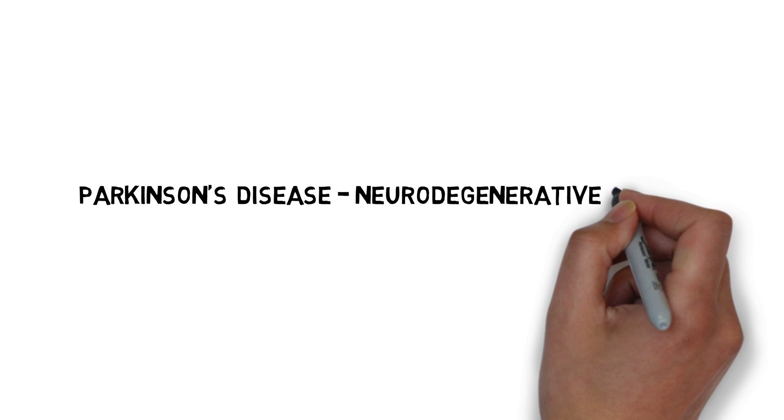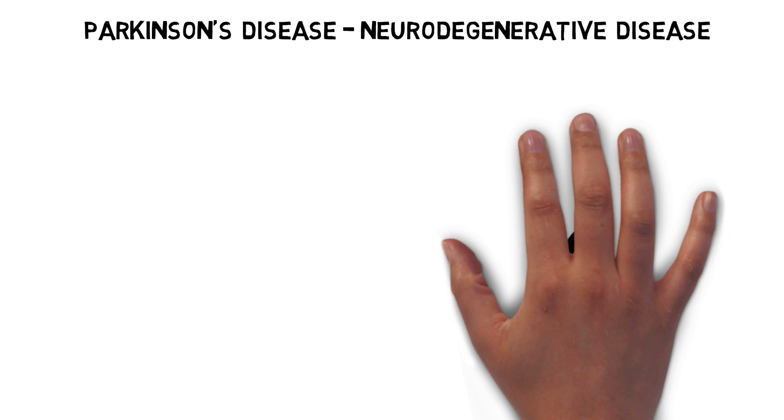Parkinson's disease is considered a neurodegenerative disease because it involves the degeneration and death of neurons. It is most frequently seen in adults over the age of 50.